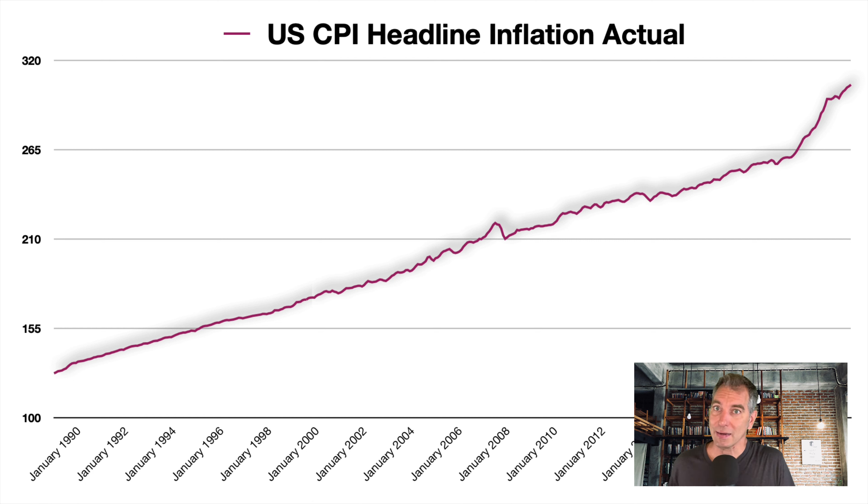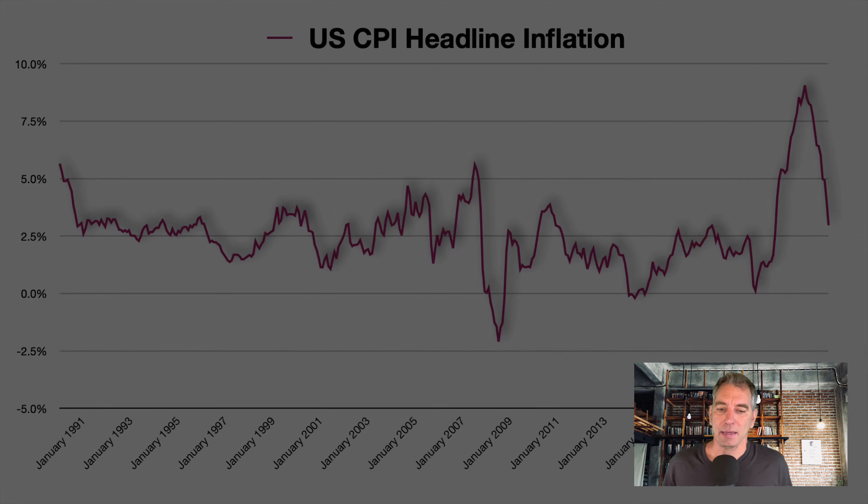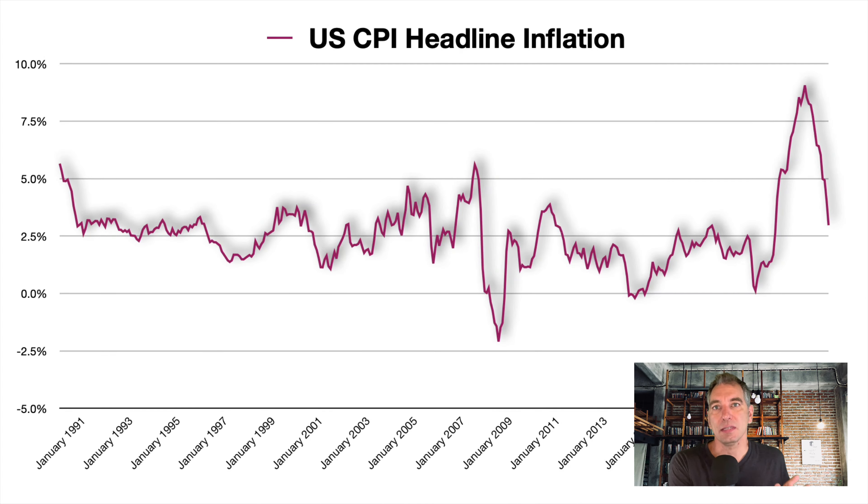Here's a look at the headline inflation. This is the actual number — it's a three-digit number. The number we just saw was about 305. Every month they give us a number, and looking at this you can see the trend line and how far above the trend line we are. The question is, can we create a new trend line? What the Federal Reserve is not going to do is bring this back down to the same trend line — we're basically at the new pricing levels we're probably going to see.